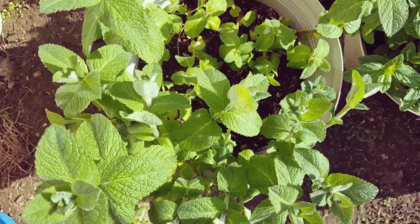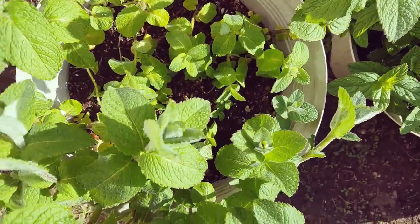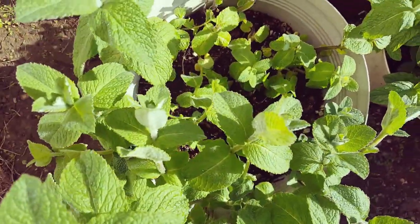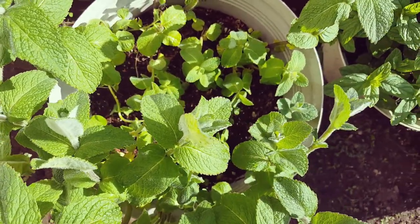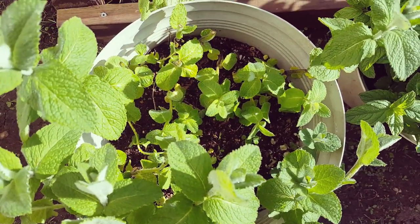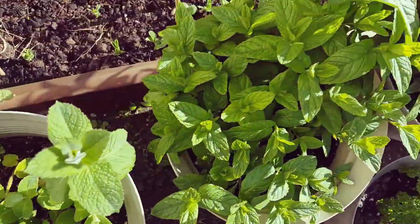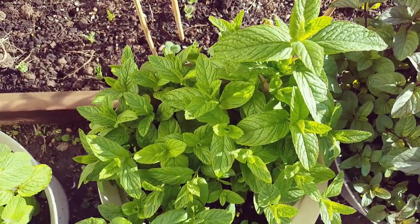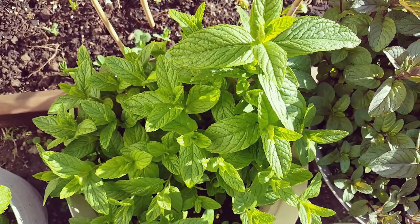So here is peppermint — Noe confirmed this is peppermint. The chickens really destroyed this pretty bad. Literally the taller pieces are what grew back first, right after we allowed the chickens to roam over the winter after the growing season. The smaller growth is what has actually happened in the last few days or weeks.